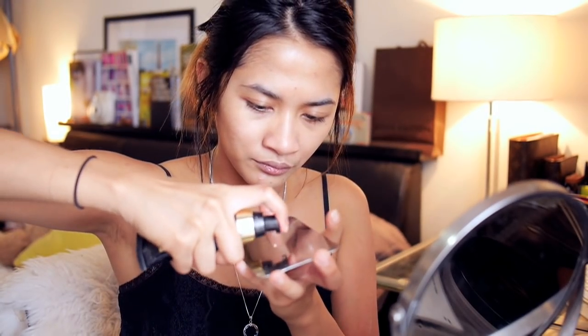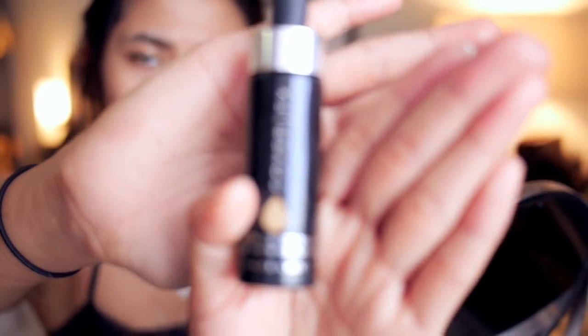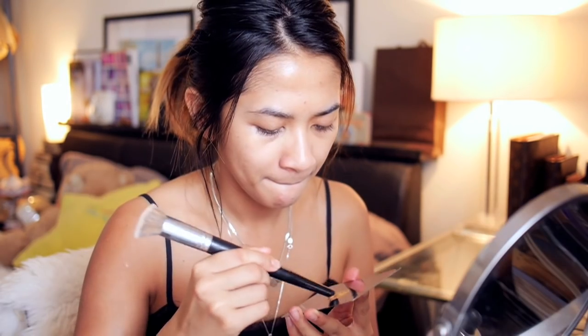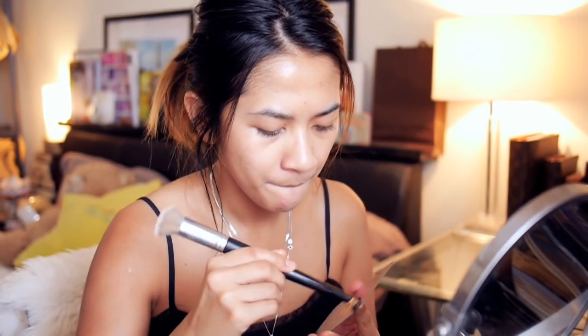Let's start with sunscreen or a primer with SPF. Everyone needs sunscreen with temperatures rising to 40 degrees Celsius and the sun rays in full intensity. To achieve a dewy glow from within look, I'm mixing my Gerard Cosmetics EV Plus Liquid Illuminator with my Cover FX Foundation onto a palette and then applying it with a flat top foundation brush.